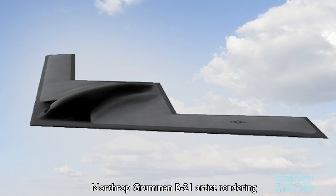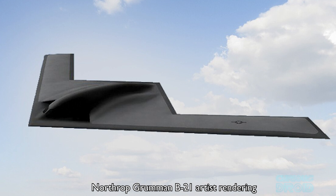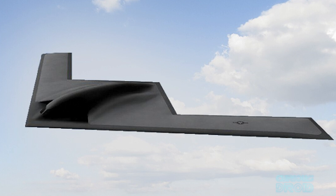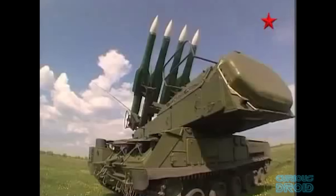The B-2 is now 30-year-old tech and the new version, the B-21, will bring it up to date in line with modern designs, so even for its size, expect it to be in the golf ball range or less. Stealth aircraft can be seen by targeting radar but only when they are very close, usually less than 10km.